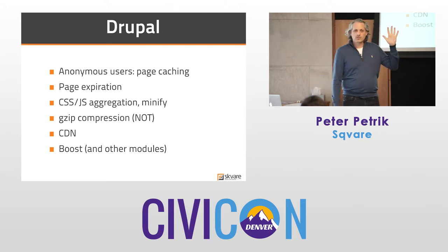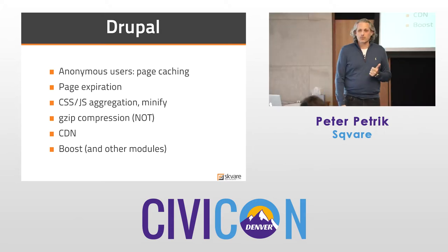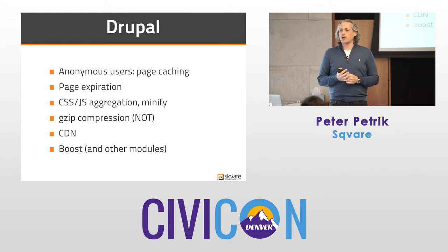CDN: if you've got a lot of assets — especially video, audio, large files, or lots of images — and users distributed across geographic areas or continents, CDNs effectively replicate your content and serve it from a server closer to users. You can use Boost and other modules in Drupal, but especially with CiviCRM, test them — some may not play nicely.